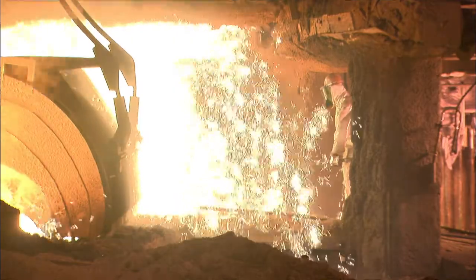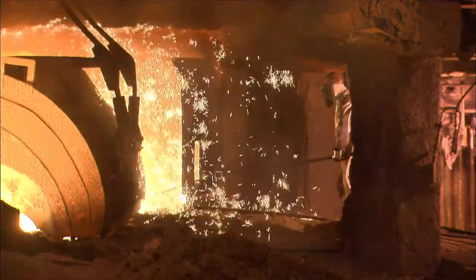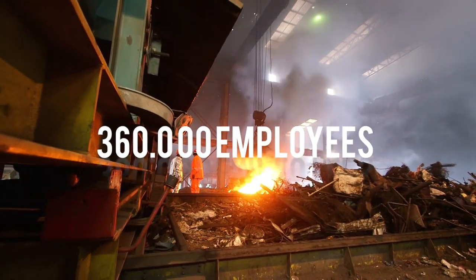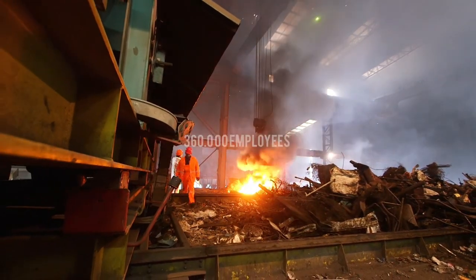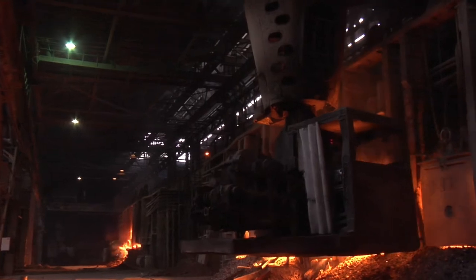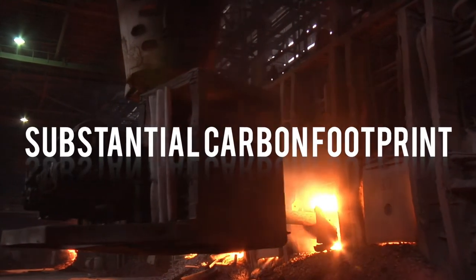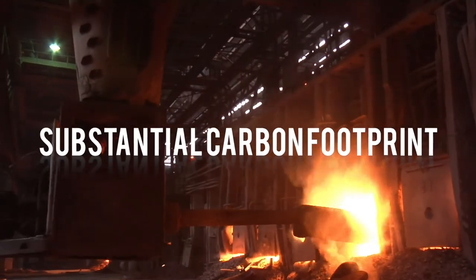The iron and steel industry is an important sector of the European economy. The sector employs over 360,000 European citizens. Traditional production of iron and steel is based on fossil fuels and thus results in a substantial amount of carbon dioxide being released into the environment.